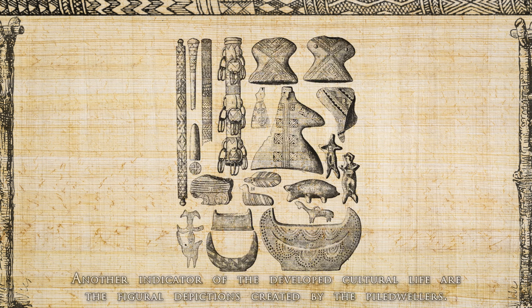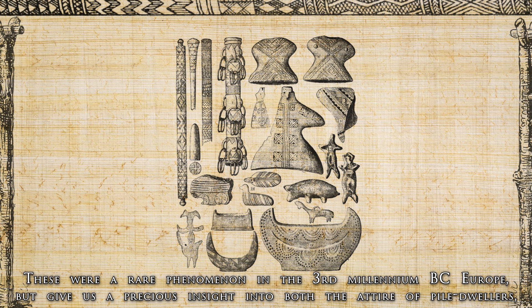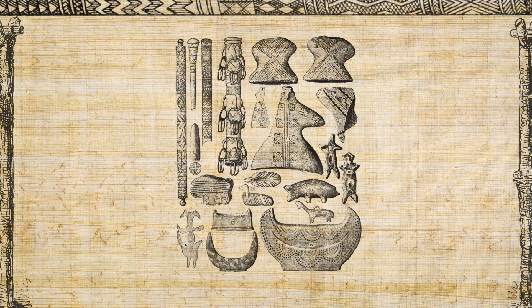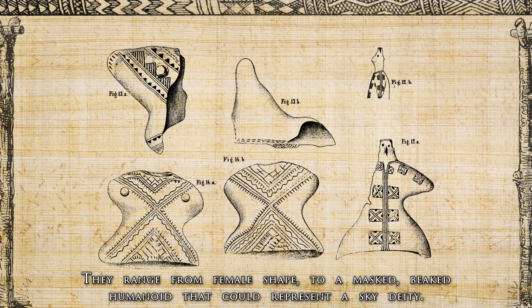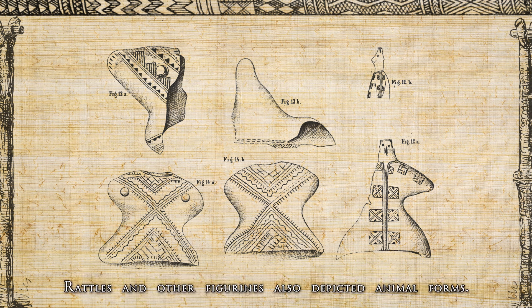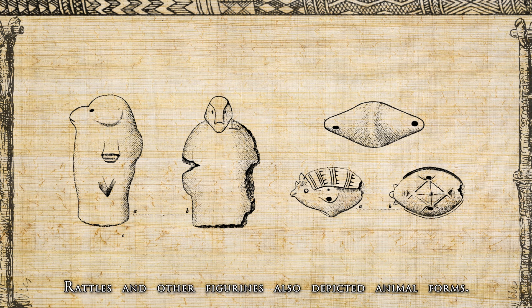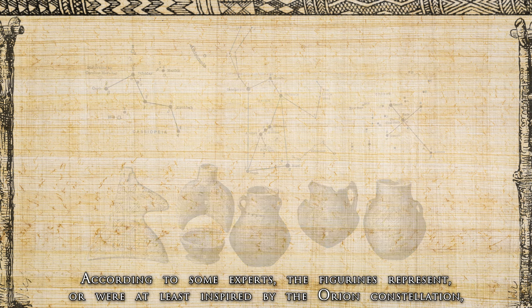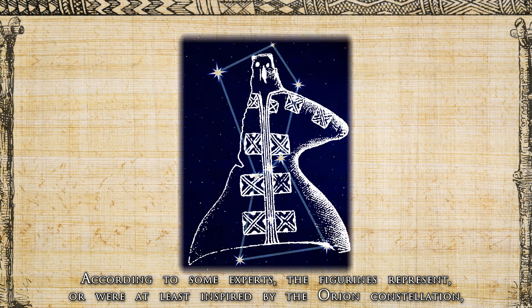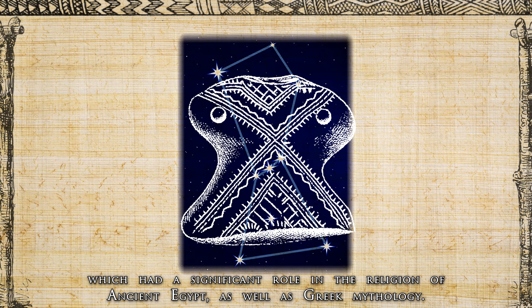Another indicator of the developed cultural life are the figural depictions created by pile dwellers. These were a rare phenomenon in the 3rd millennium BC in Europe, but give us a precious insight into the attire and spiritual life of pile dwellers. It is not entirely clear who or what these figurines represented — they range from female shapes to a masked beaked humanoid that could represent a sky deity. Perhaps the figurines were used in religious rituals. According to some experts, the figurines represent or were inspired by the Orion constellation, which had a significant role in ancient Egyptian religion as well as Greek mythology.